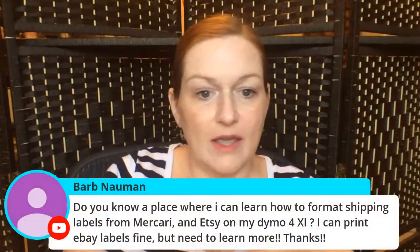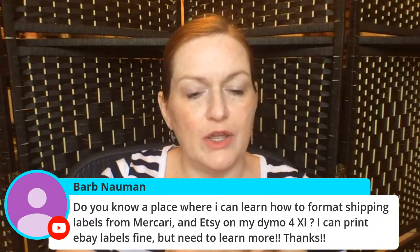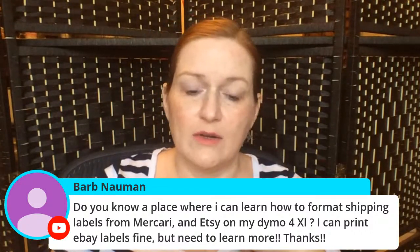Do you know a place to learn how to format shipping labels for Mercari, Etsy, and a Dymo label printer? I don't know that one — I'd google it. I don't have a Dymo and I have my own issues with Poshmark shipping.